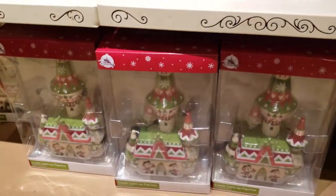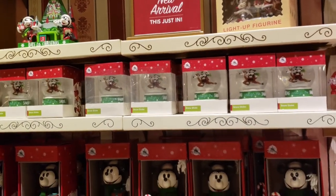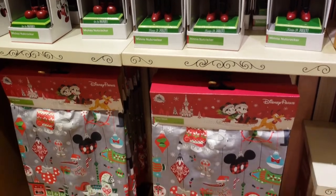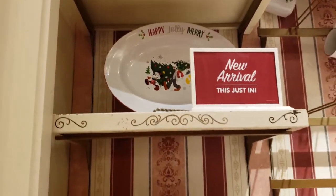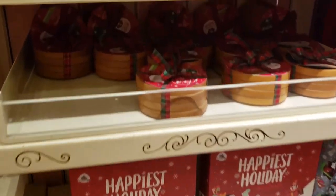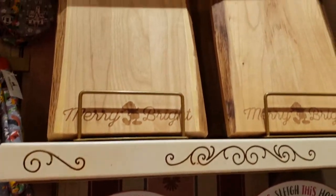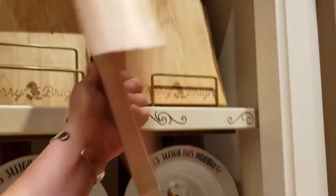And a castle figurine. For everyone who wanted a bigger cutting board than the passholder cutting boards, this one is for you — 'Merry and Bright.' Way cool.